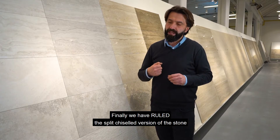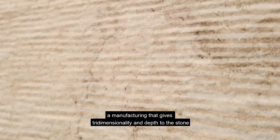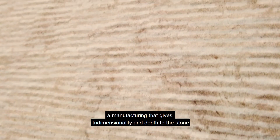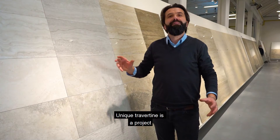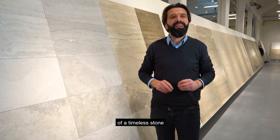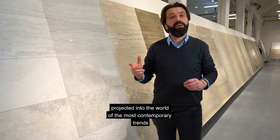Poi abbiamo il roulette, che invece è la lavorazione rullata della pietra, dove questa lavorazione conferisce tridimensionalità e volume alla pietra stessa. Unique Travertine è un progetto di una pietra senza tempo elevata alle tendenze più contemporanee.